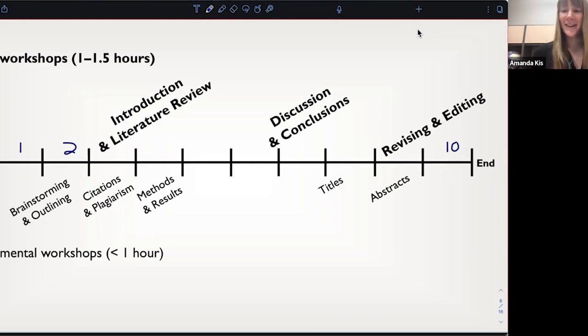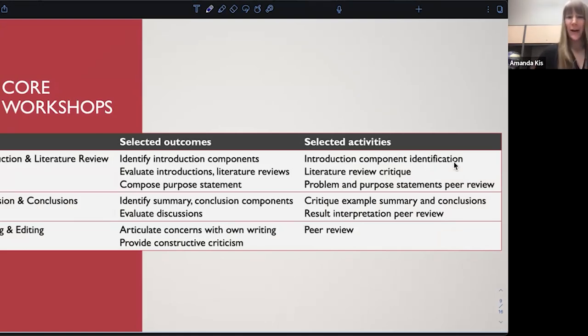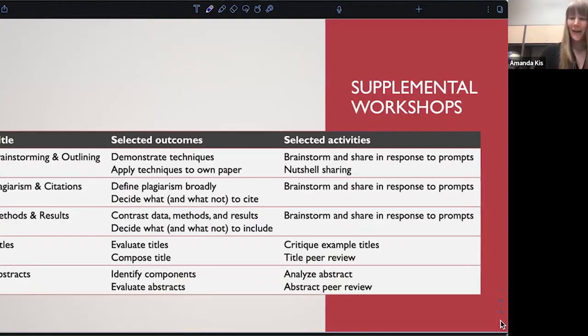Each workshop has certain outcomes and matching activities driving it. That is something I could give more information about if you have questions or are interested in testing the curriculum with us. We'll be doing at least a bit of the brainstorming and outlining workshop today.